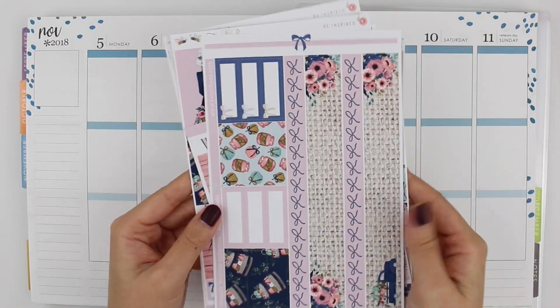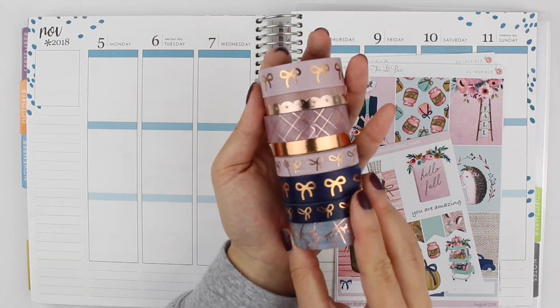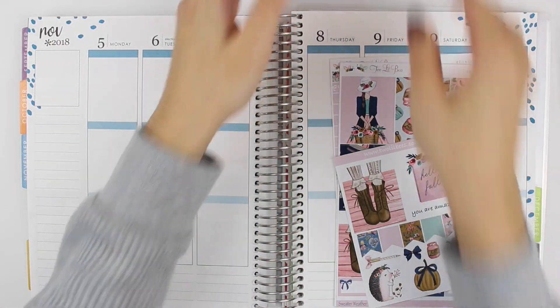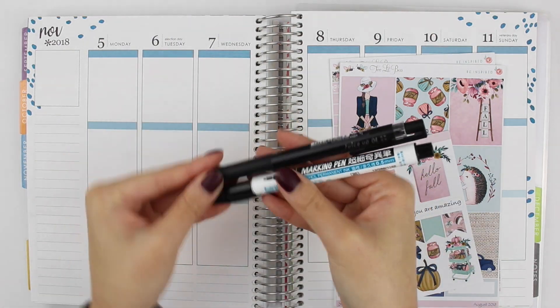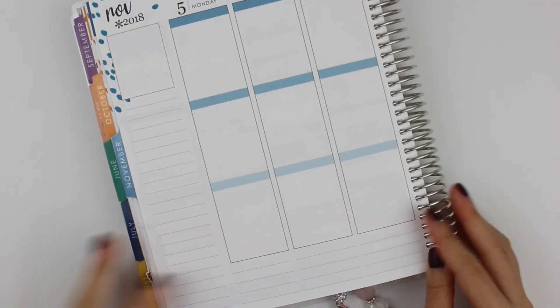I'm using the Sweater Weather Kit from Two Little Bees. My washi tape this week is again from Simply Gilded, and the pens I'm using are the Pilot Juice in 0.4 millimeters and the Cymbalion marking pen from Taiwan.